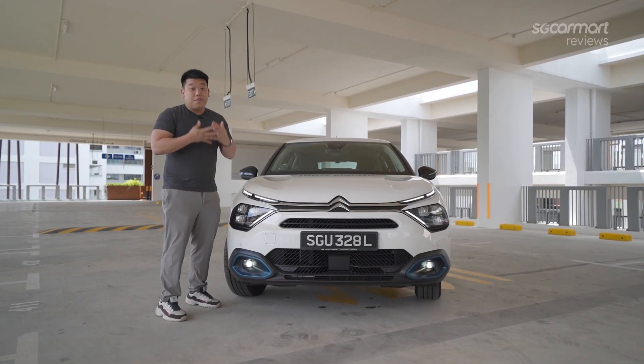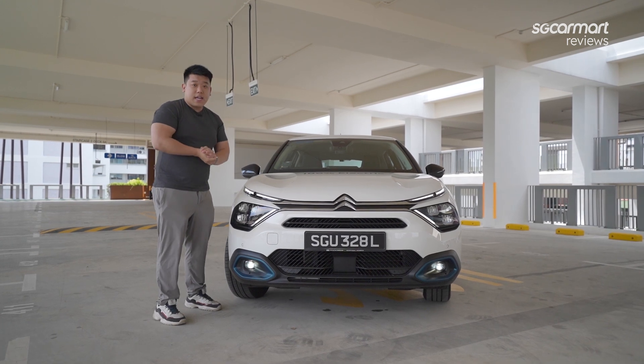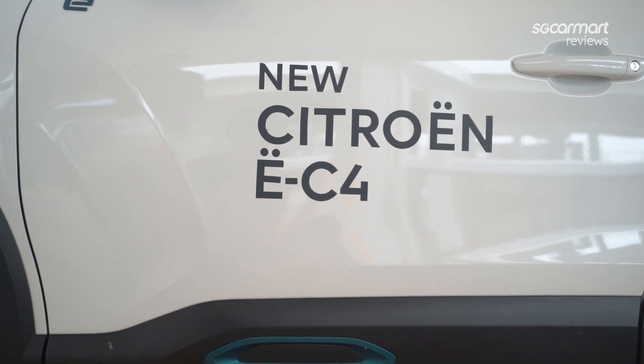Now starting off, if you haven't seen it, we have a review of the iC4 — click right here. But anyway, electric is the name of the game. So this is the fully electrified C4.